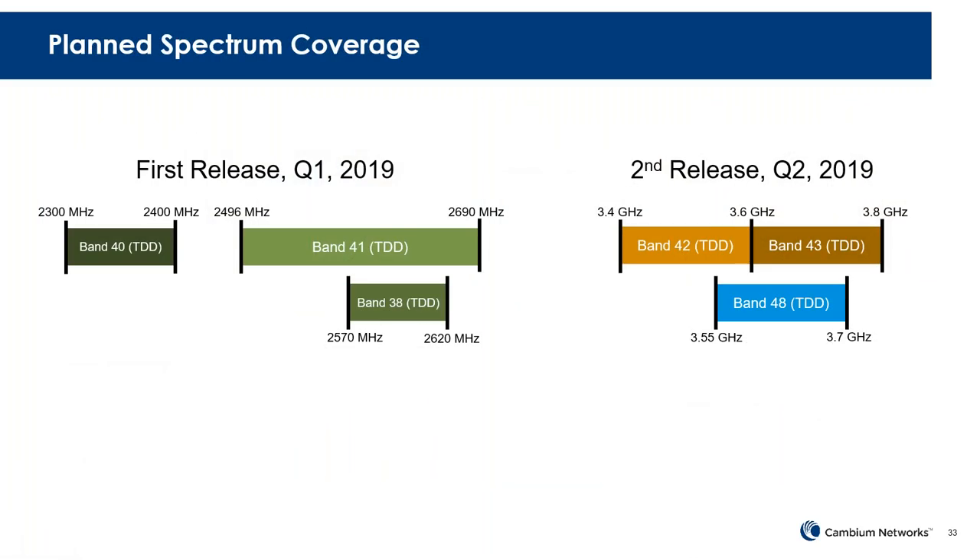For the first release, coming at the end of the year or very early in January, we're covering the 2.5 GHz band, which includes TDD bands 38, 40, and 41. Of most interest at the beginning will be band 41, which is typically used in the EBS-BRS band in the U.S., and is also in frequent use elsewhere in the world.